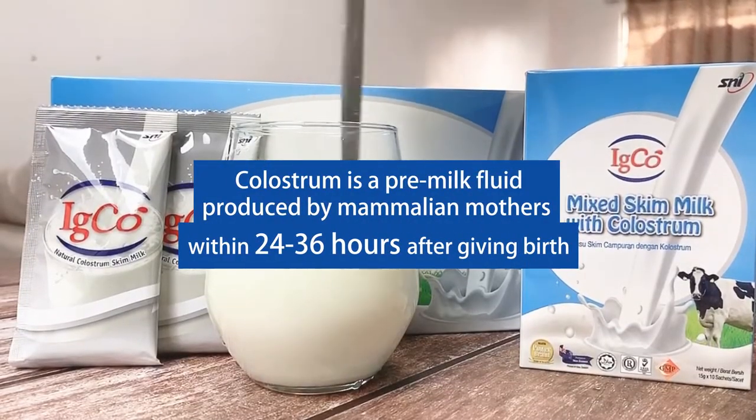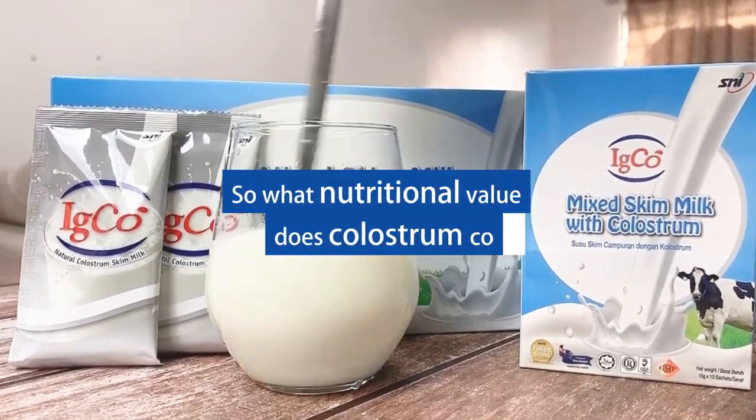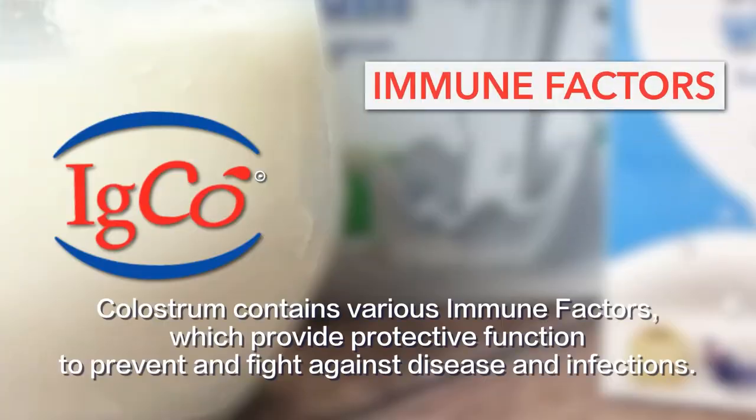Colostrum is a pre-milk fluid produced by mammalian mothers within 24 to 36 hours after giving birth. So what nutritional value does colostrum contain? Colostrum contains various immune factors, which provide protective function to prevent and fight against disease and infections.